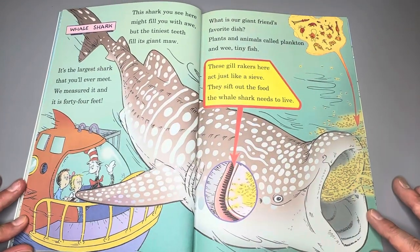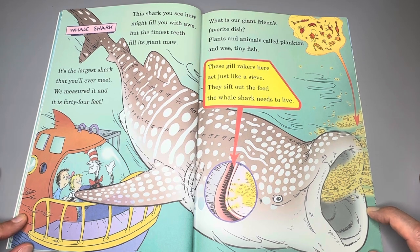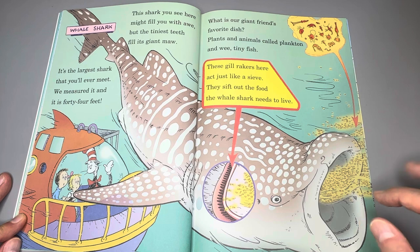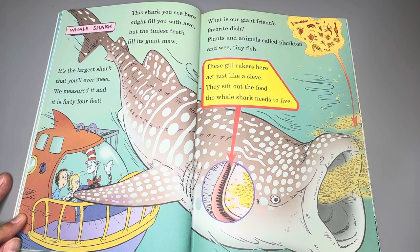Whale shark. This shark you see here might fill you with awe, but the tiniest teeth fill its giant maw. It's the largest shark you will ever meet — we measured it and it is 44 feet. What is our giant friend's favorite dish? Plants and animals called plankton, and wee tiny fish. These gill rakers here act just like a sieve — they sift out food the whale shark needs to live.